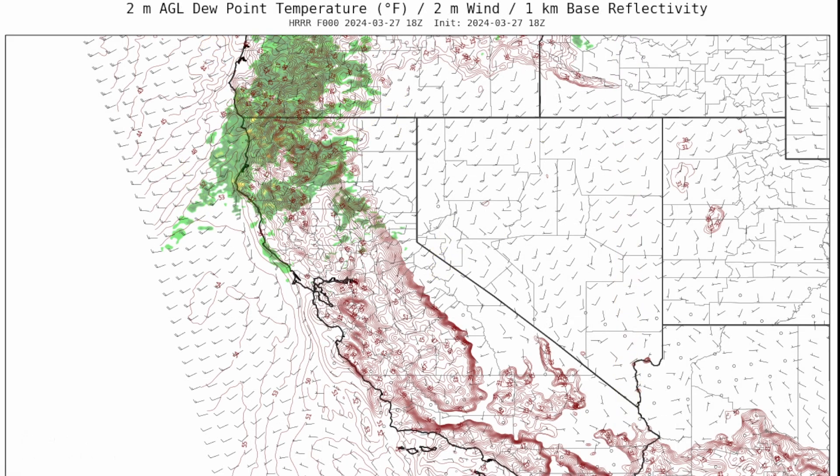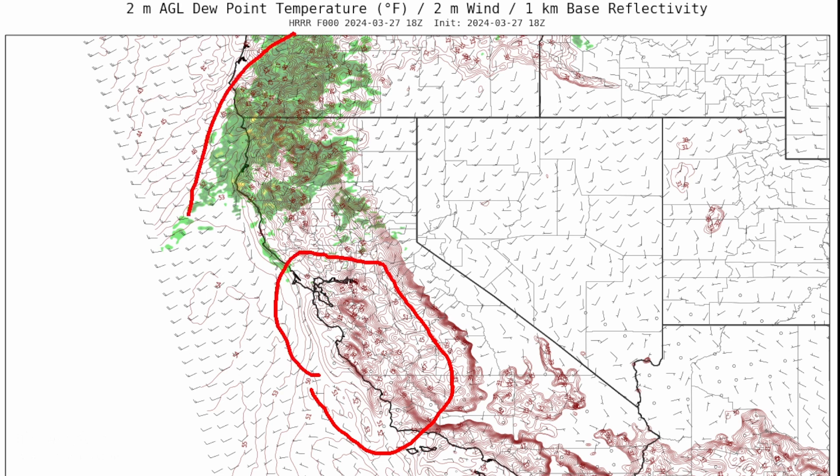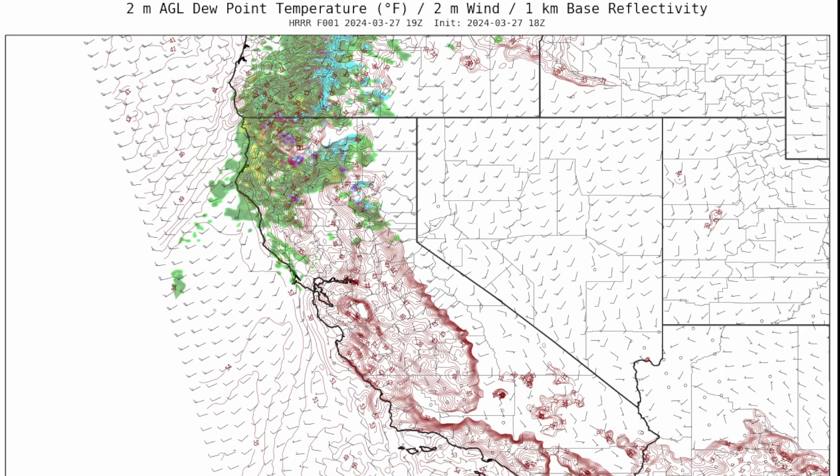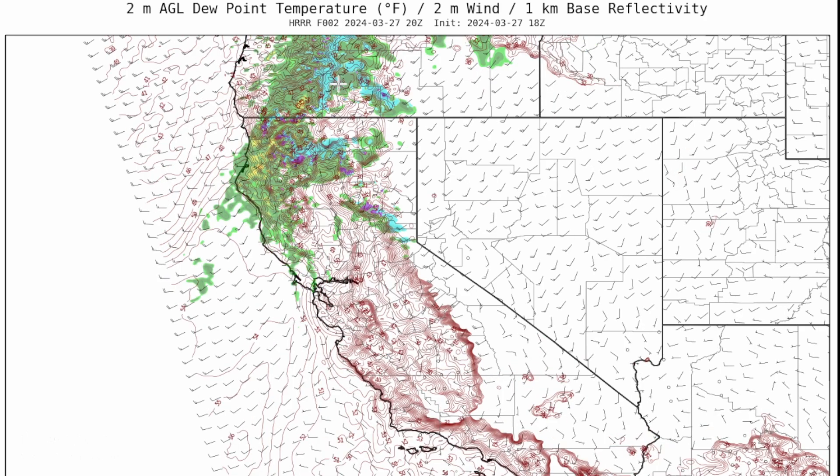Here's a very interesting sequence from the mesoscale models. I've got the moisture at the surface in red and the precipitation in green, blue, and other colors. You can see the precipitation field starting around Mount Shasta, Medford, Eureka, and spreading inland.